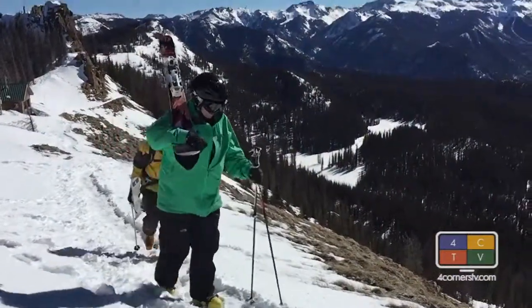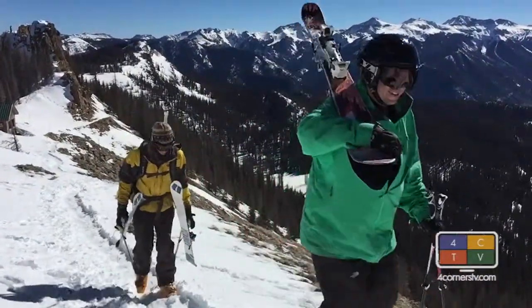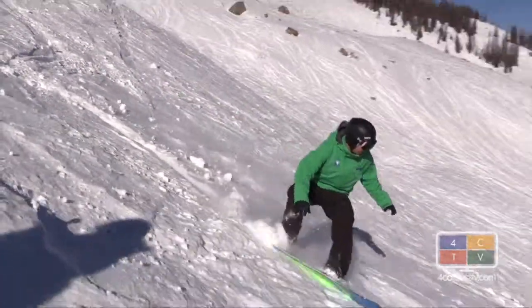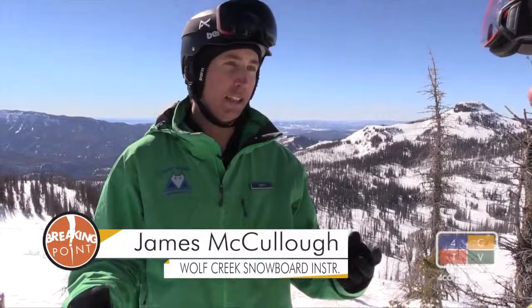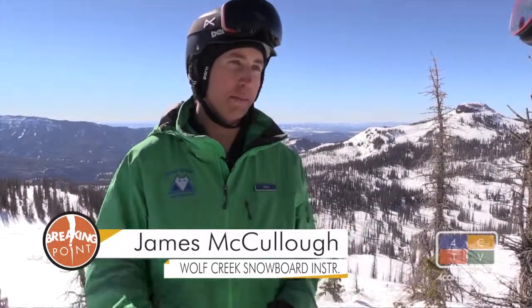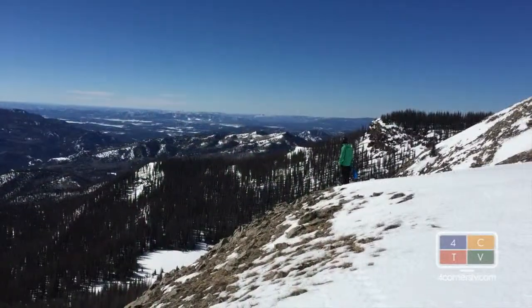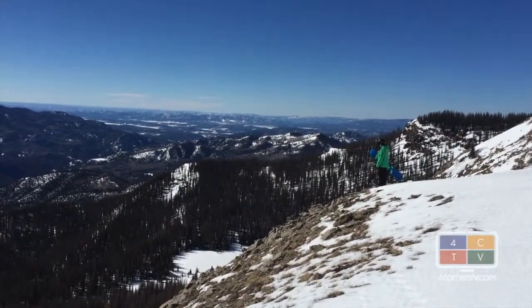At Wolf Creek, you can walk along the abyss of the Continental Divide and then ski right off it. What draws me here is the kind of remote vibe that it has. There's no resort at the bottom, typically there's really good snow, and you feel like you can just kind of get out in the middle of nowhere.